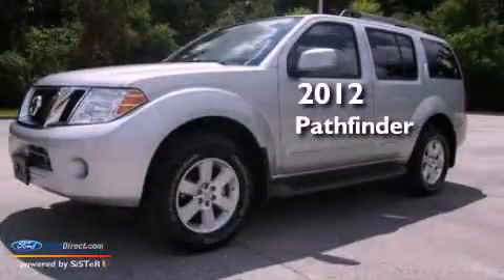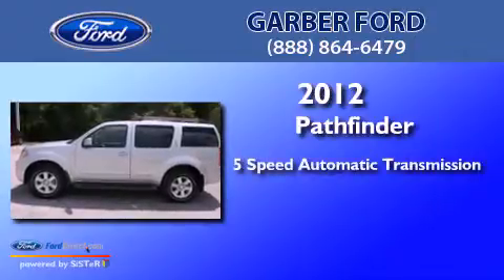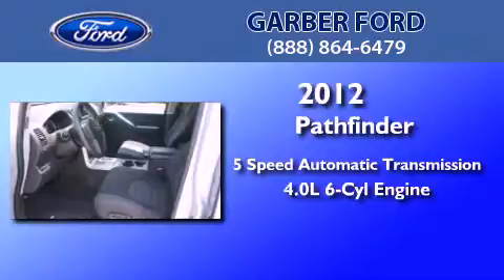This is a 2012 Nissan Pathfinder. This SUV has a 5-speed automatic transmission and a 4.0-liter V6.